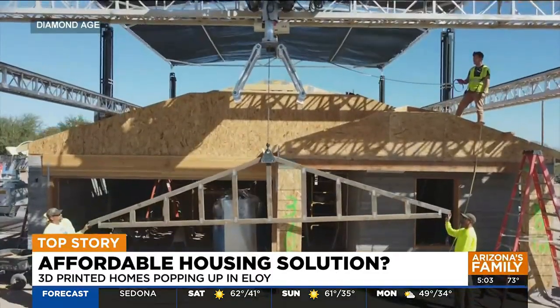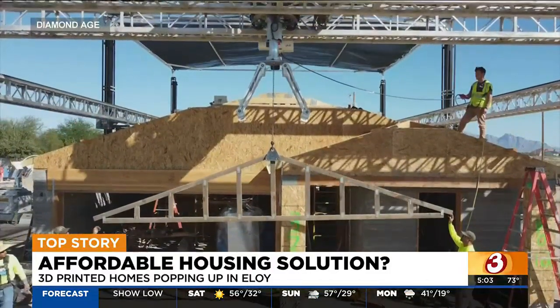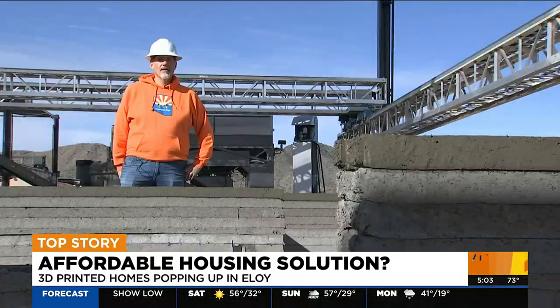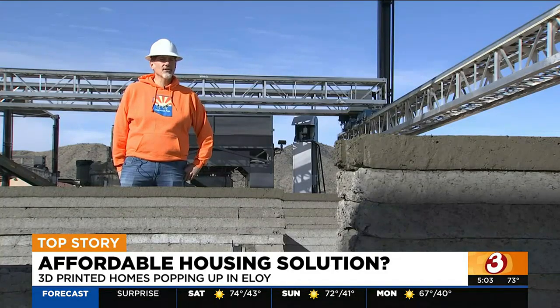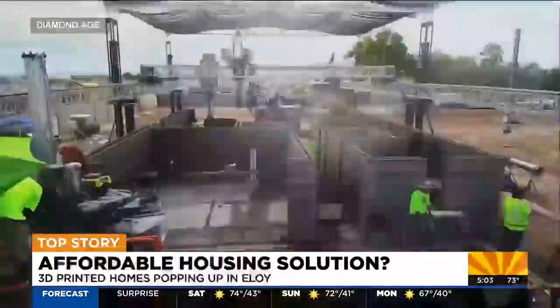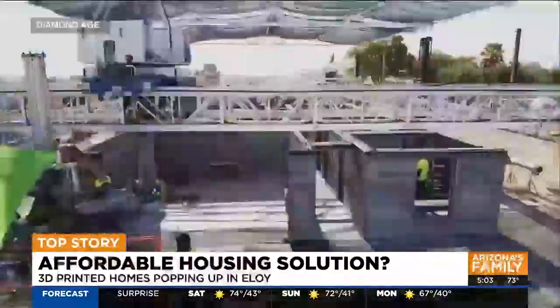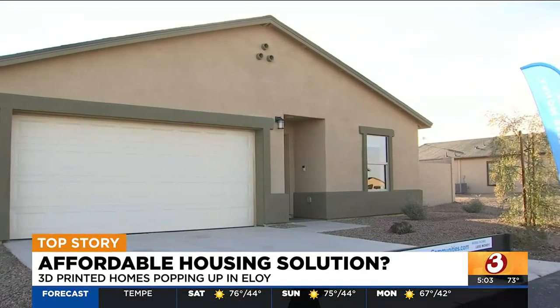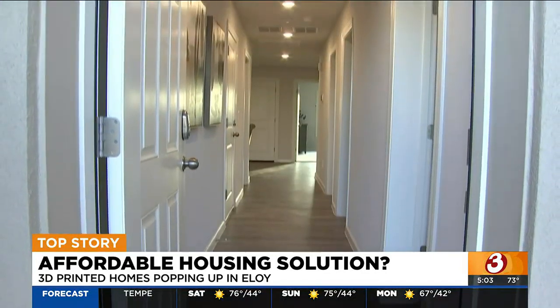To help people be able to realize the American dream again, you need more houses, you need them faster, and you need them lower cost. And the easiest way to lower the cost of that house is to build them faster with automation. Prices of the 3D homes are similar to traditional homes, but they are more efficient and should last longer. This new 1,500-square-foot 3D home in Eloy is selling for around $250,000.